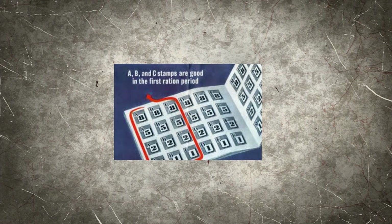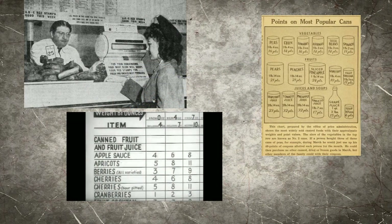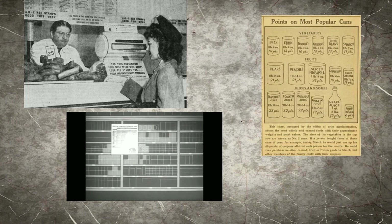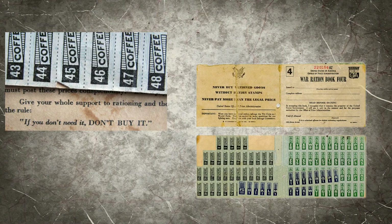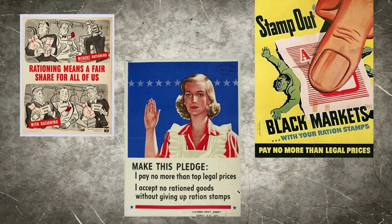A certain amount of stamps could be used from one date to another date, then the next section of stamps would be used. Every store and merchant were required to have a ration board that displayed all of the items and the number and type of ration stamps required. Each type of stamp could be used for different items, such as red stamps could be used for meat, or if you wanted to buy a can of peas, you may need six tank stamps. Ration stamps were used to ensure everyone got what they needed and everyone got a fair share.